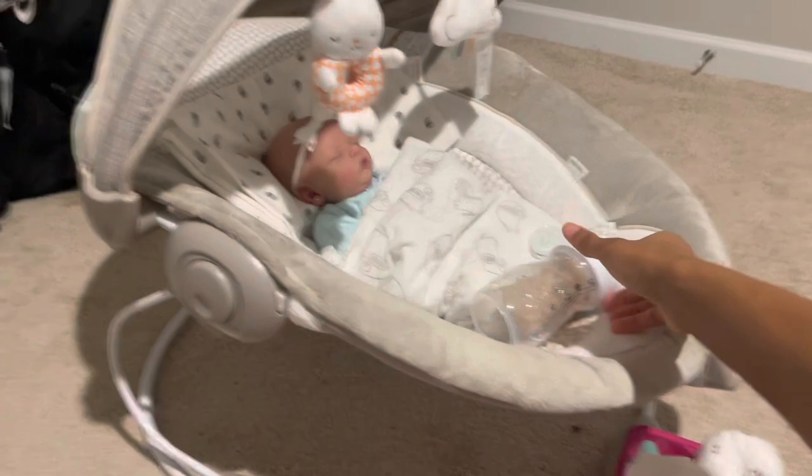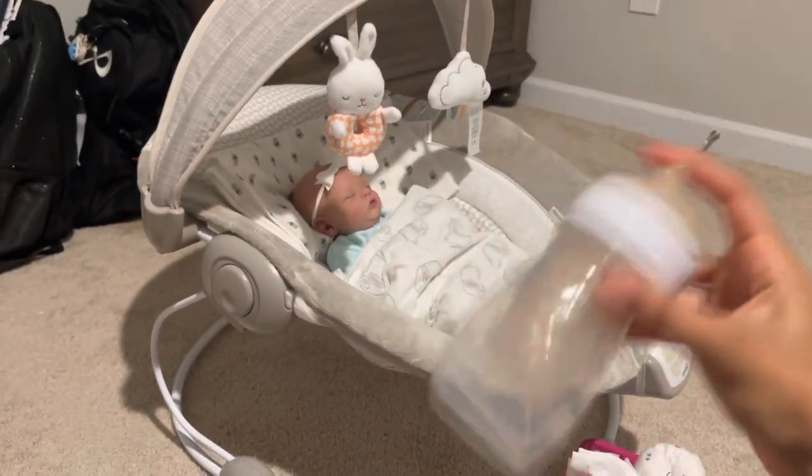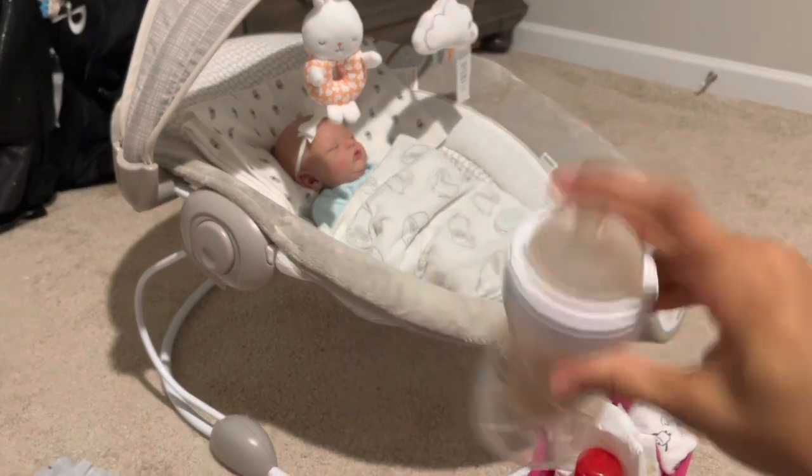I'm literally only about six things in and she's crying, like I thought. So I'm just going to go ahead and get her bottle ready and give her just a bit of a feeding, and hopefully get her back to sleep for a little bit longer.